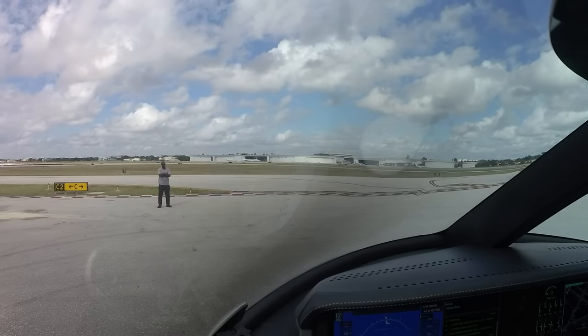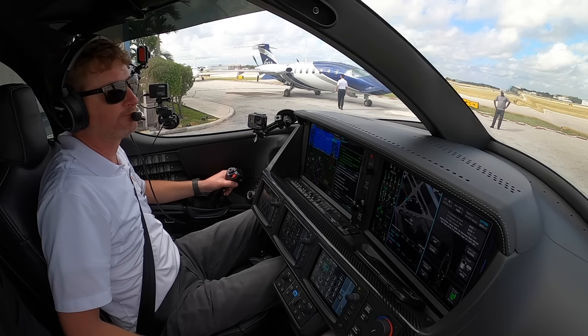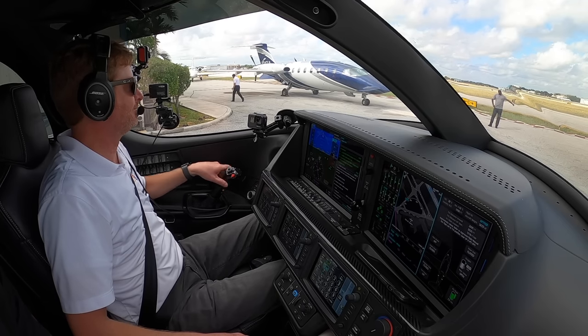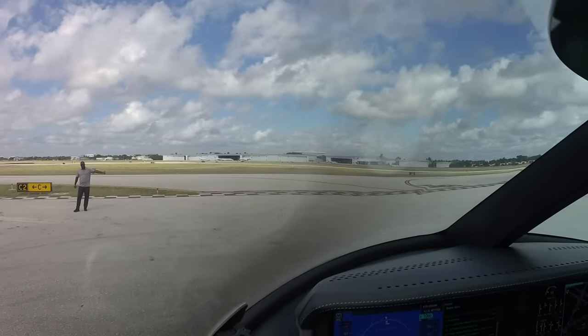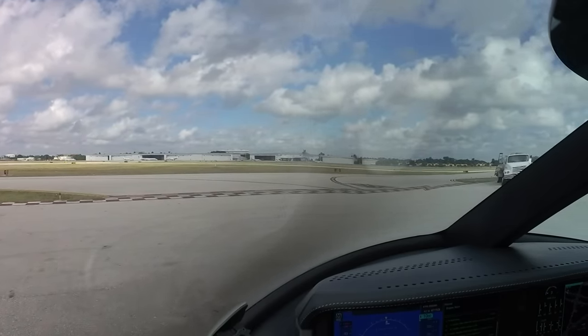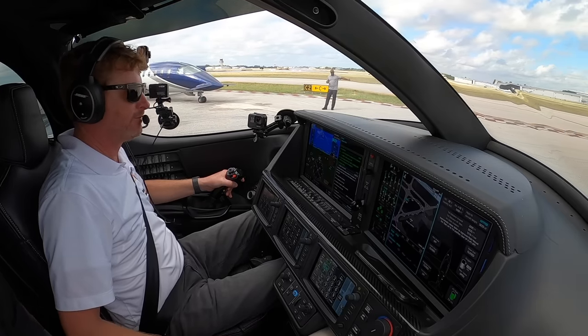Ground, Vision Jet triple seven Charlie Bravo, at Charlie 2, request taxi at Lima. Vision Jet triple seven Charlie Bravo, Roger, runway 9, taxi via Charlie Echo, hold short of runway 13. Runway 9, via Charlie Echo, hold short runway 13, Vision Jet triple seven Charlie Bravo. Brakes tested — good, your brakes good.